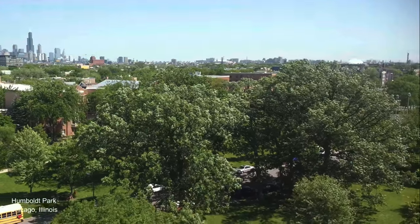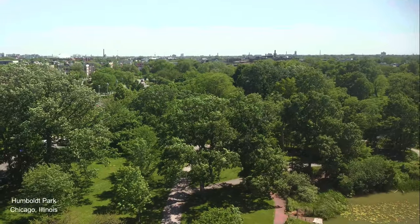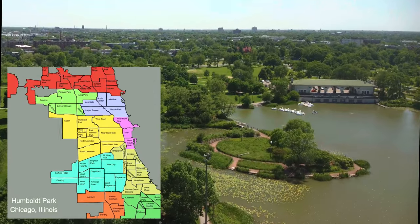We're going to fly around the park and see what it looks like. Located near Garfield Park with its conservatory and gold dome field house that we saw in the last episode, Humboldt Park at 207 acres is the 7th largest park in Chicago, and the neighborhood by the same name is one of Chicago's 77 neighborhoods.